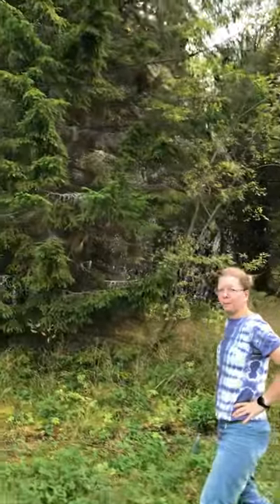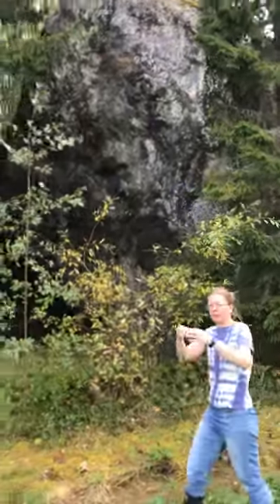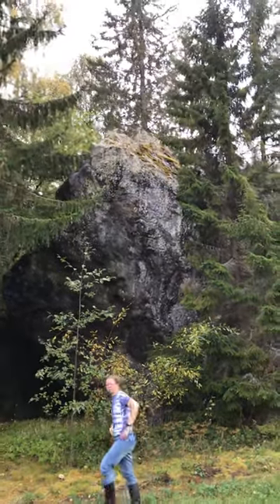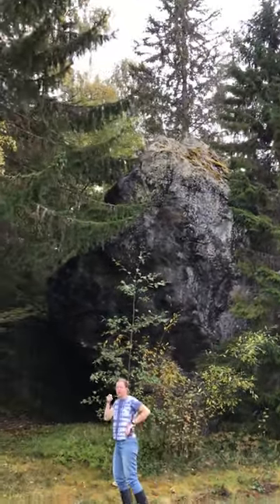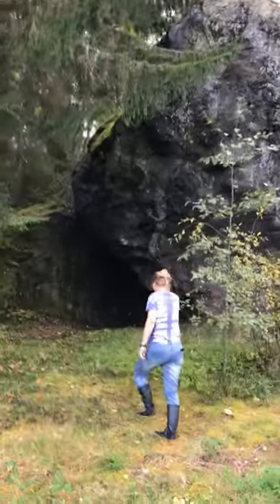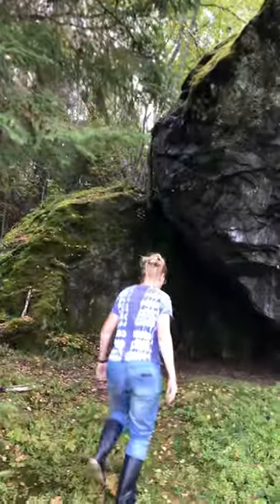I guess it might grow very slowly when it's growing in a rock. You have the exact same thing on bogs in Sweden — you can have pines that are this thick that are 100 years old because there's so little nutrients in the bog. So you need a magnifying glass to see the year rings. Their local time is different — they just grow extremely slowly. You can live for 100 years.